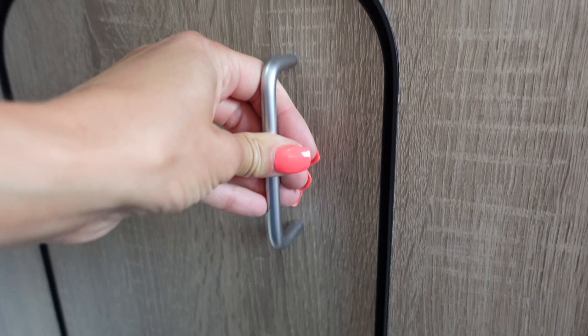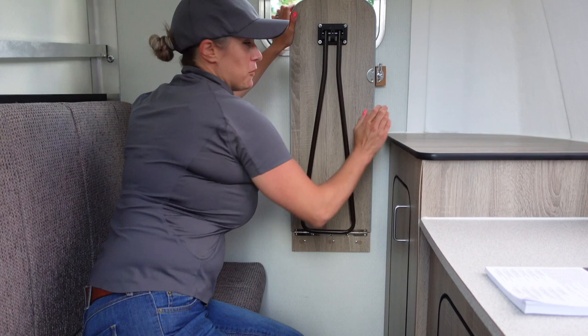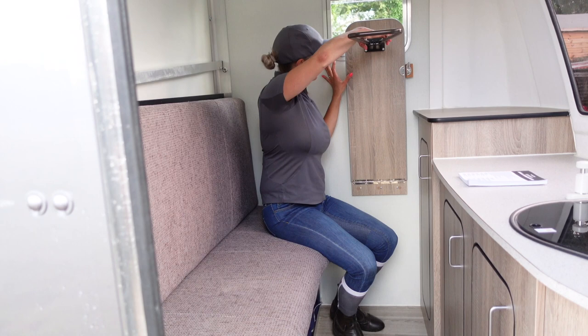Here we have the table. So when you've cooked your pasta on the hob, you can sit here and eat it, or have your fried egg sandwich in the morning for breakfast. Or you can sit here and do work on your laptop if you've got vlog editing to do. It folds away neatly and is completely out of the way when you want to put the beds up when it's time to go to sleep.